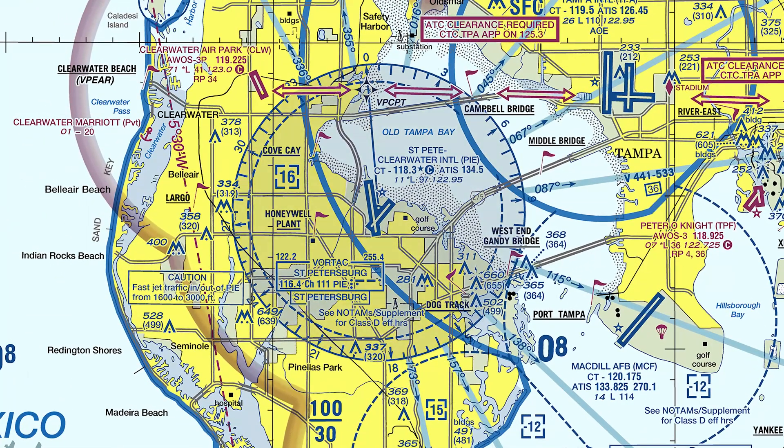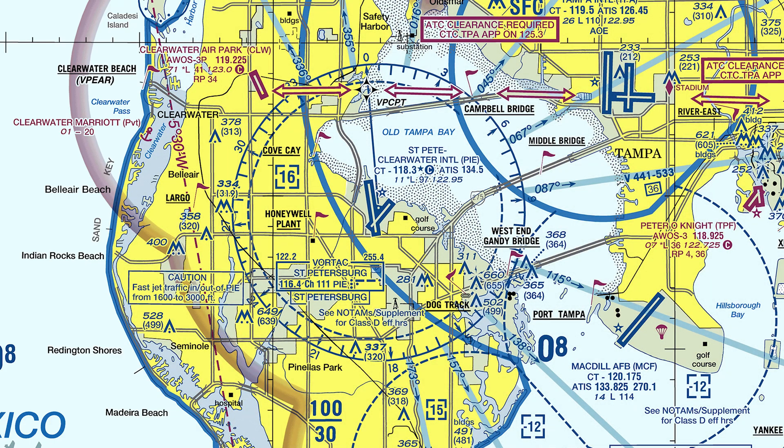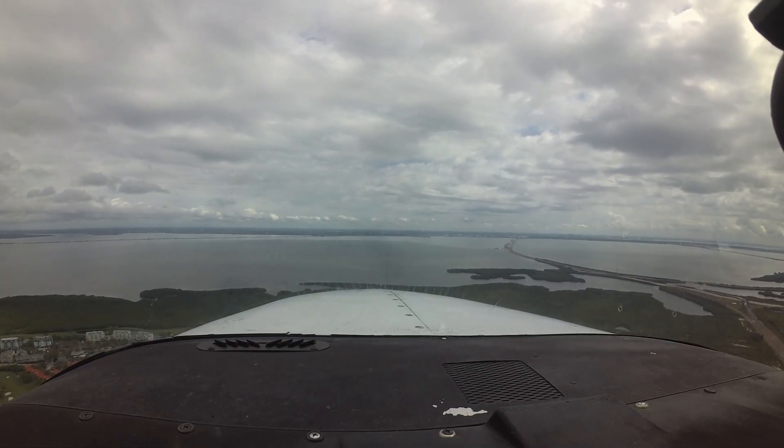The airport's Class Delta airspace underlies the Tampa Class Bravo. Pilots inbound to St. Pete Clearwater for the first time need to be familiar with the rules and regulations for operating in this diverse airspace environment.